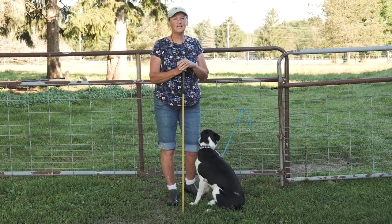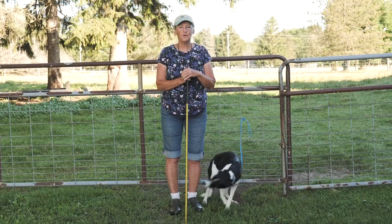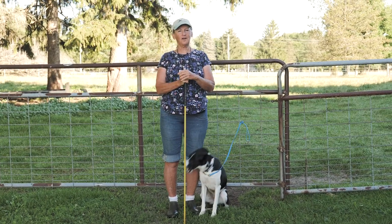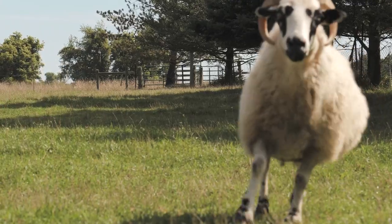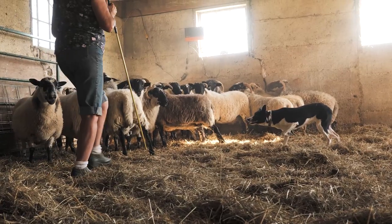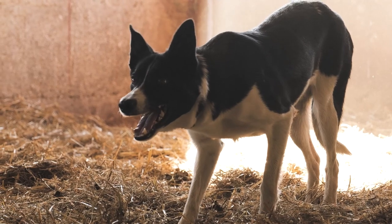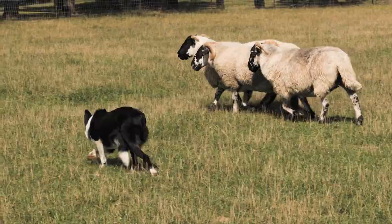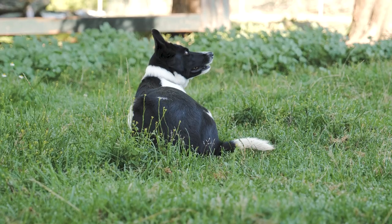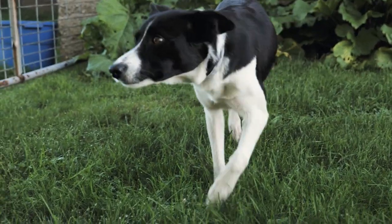Good morning. Welcome to Hawks Landing Border Collie and Training Center. My name is Mary Thompson and we've brought the Western Fair to the farm this morning. What you're going to see is a combination of some dogs doing basic chores and then we're going to move up and do a little course for everyone to see the end result of training dogs on the farm. We're going to start out with Daisy and send her out to bring in the flock.